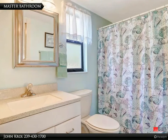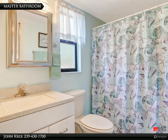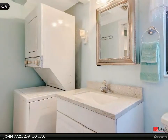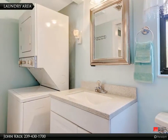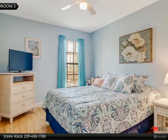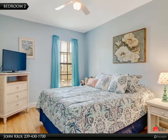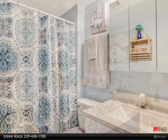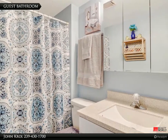Master bathroom. Laundry area. Bedroom 2. Guest bathroom.